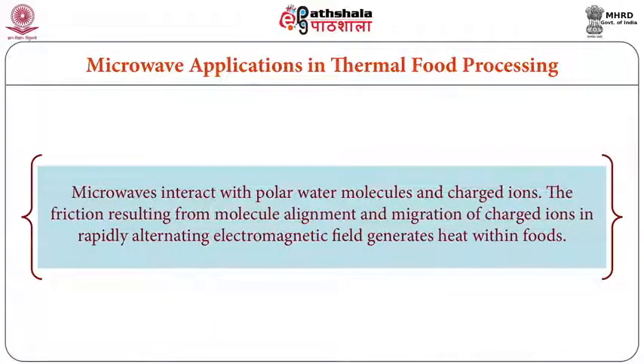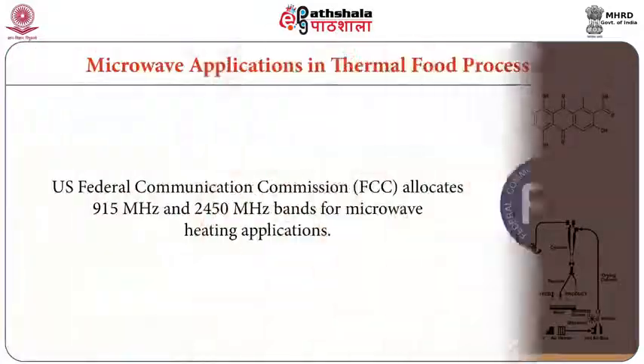As we know, microwaves interact with polar water molecules and charged ions. The friction resulting from the molecule alignment and migration of charged ions in a rapidly alternating electromagnetic field generates heat within the foods. When microwaves pass through food, water molecules get charged up and migrate, and because of their migration and alignment, heat is generated, which warms up, sterilizes, or blanches the food.